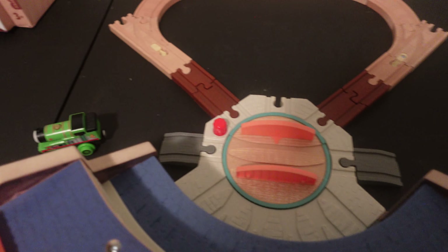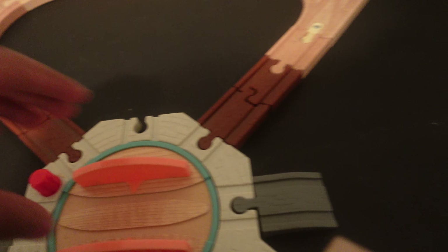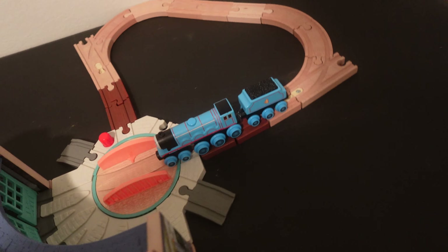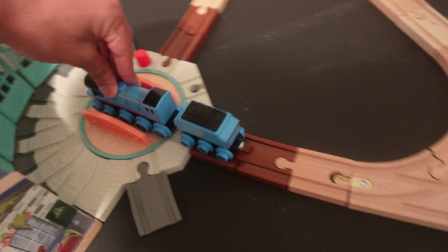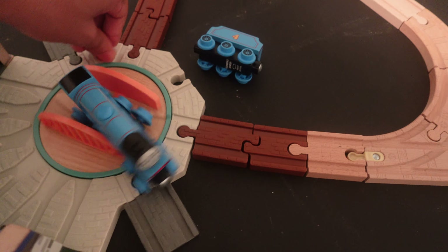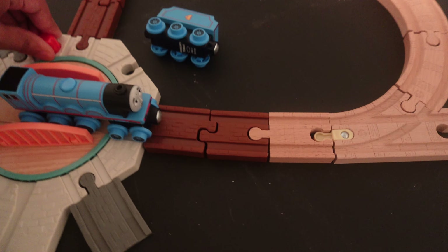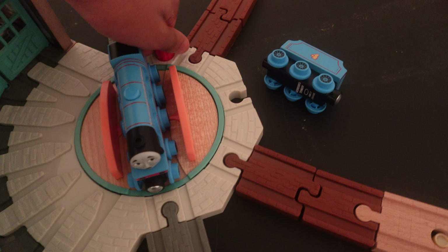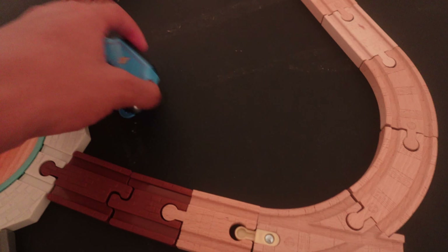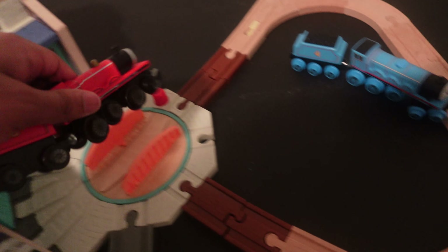My only gripe with this set is the small turntable — it literally reminded me of the wood version of Tidmouth Sheds. I'm just going to bring out James and Gordon to show you. When you literally have one of the bigger tender engines on the turntable and try to turn them, you can literally see that they're way too big to fit. So you literally have to do this on the front or do it in a different way, and same for the medium-sized engine.